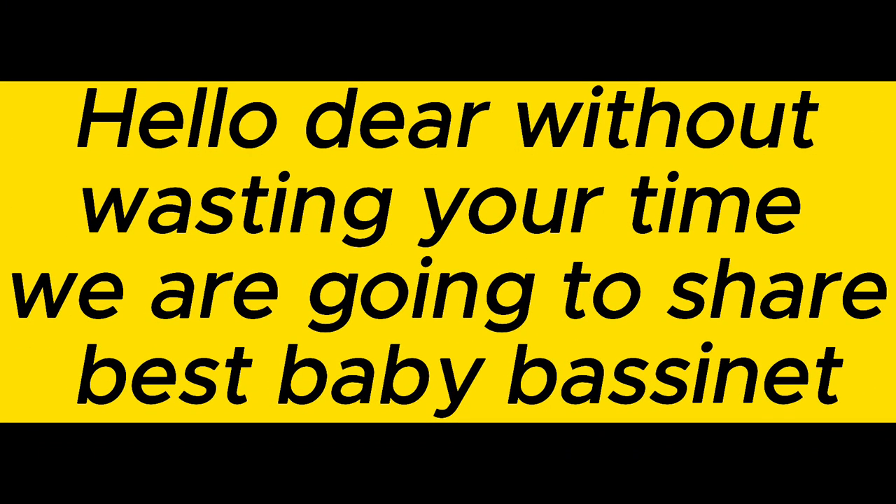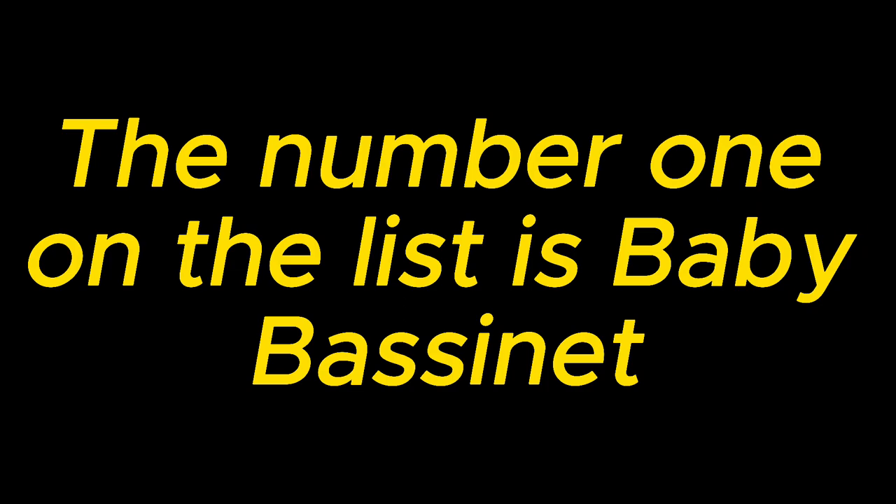Hello dear, without wasting your time, we are going to share the best baby bassinets. The number one on the list is our baby bassinet.